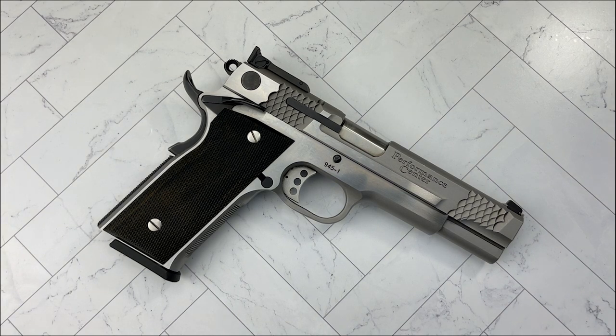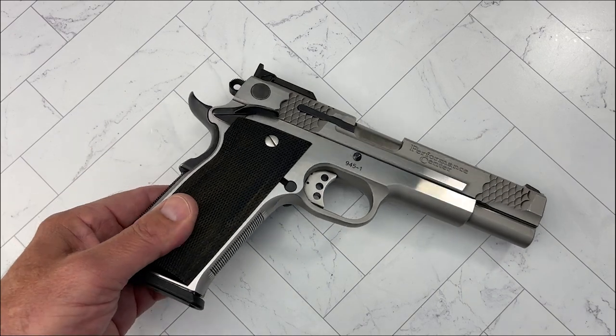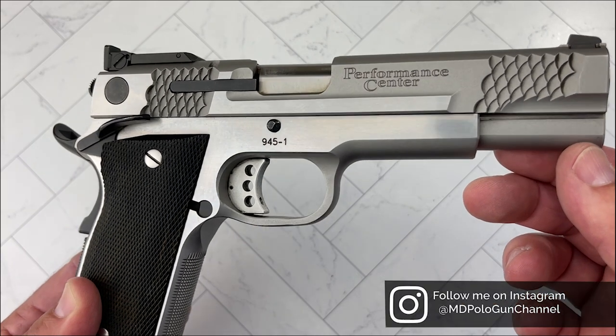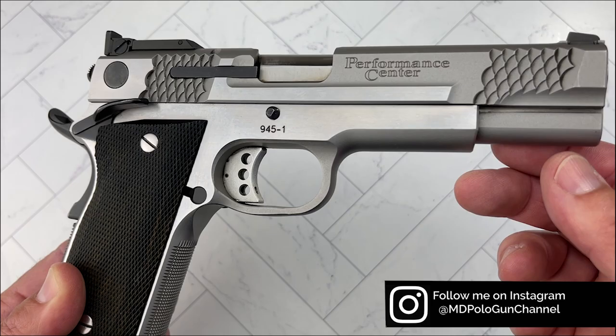This is the Smith & Wesson 945-1 by the Performance Center. It was made from 2005 to 2010. We're not going to go through all the specs and weights. Just know that it's a large pistol, made mostly for competition. It has a 5-inch barrel, and if you can find them — especially in good shape like this one — you're going to find them somewhere north of $2,500 to $3,000.